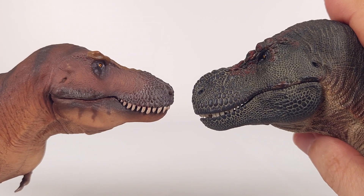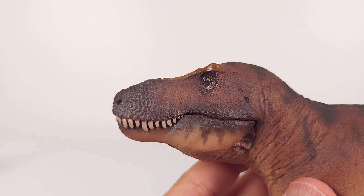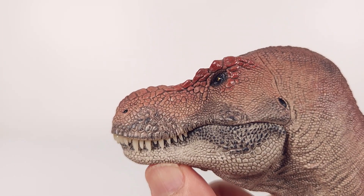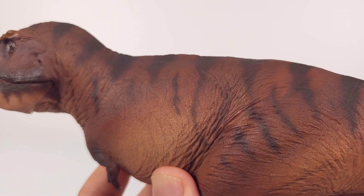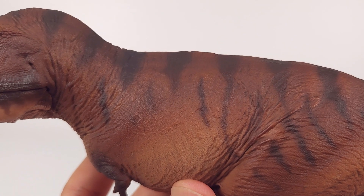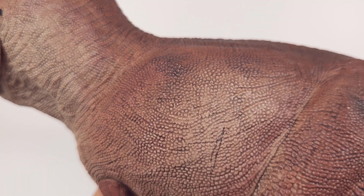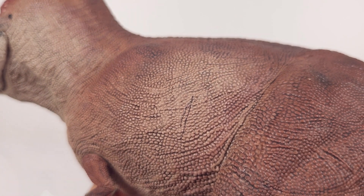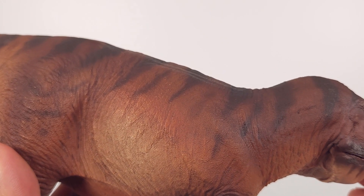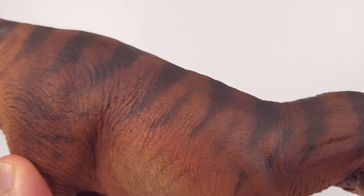For a closer look at the skin textures, you'll also see how the paint applications compare. Often it seems many other companies are catching up, but to my eye PNSO still retains, for now, a superiority in sculpt and paint application. It's really hard to elaborate fully, but there's a kind of je ne sais quoi that PNSO has when it comes to laying down colour that looks real and pigmented — in a Goldilocks kind of balance that other mesh-produced models just don't have.